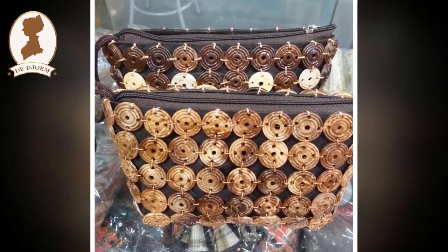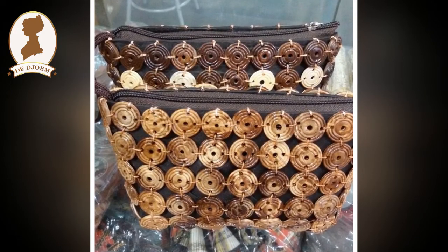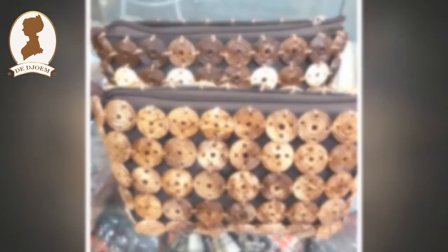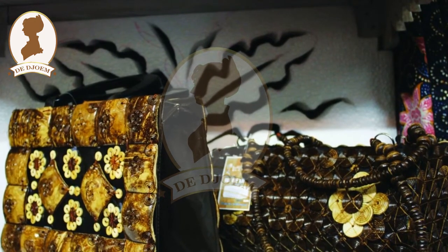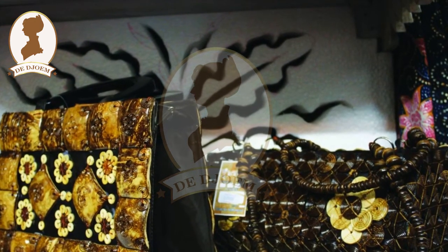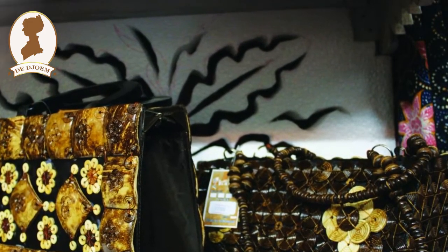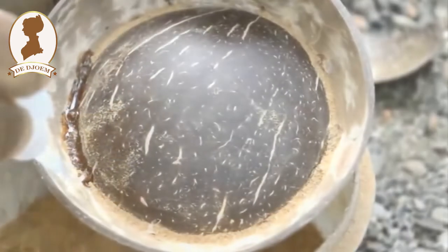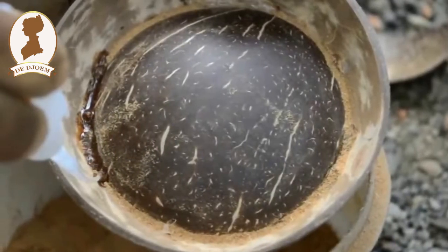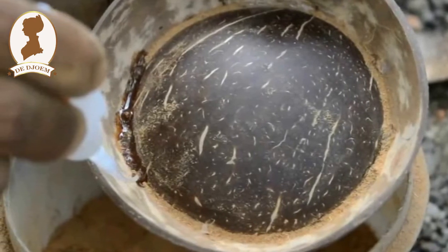Nur tak hanya peduli pada usaha kerajinan batok kelapa. Ia juga merangsang perkembangan berbagai potensi bisnis yang ada di kampung ini, seperti peternakan lele, pengolahan ikan air tawar, bahkan sablon. Dusun yang dulu lengang kini kian ramai dan dinamis berkat kehadiran berbagai bisnis yang dikembangkan oleh masyarakat setempat. Tentu tak bisa dipungkiri, Nur berperan besar menciptakan kondisi itu.